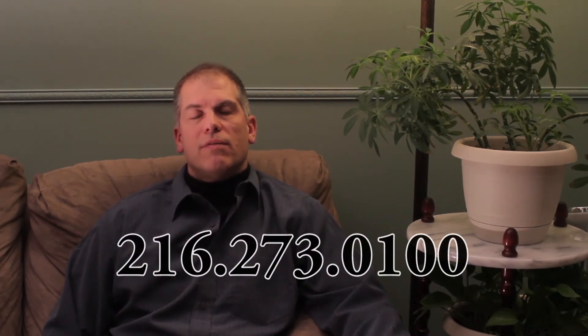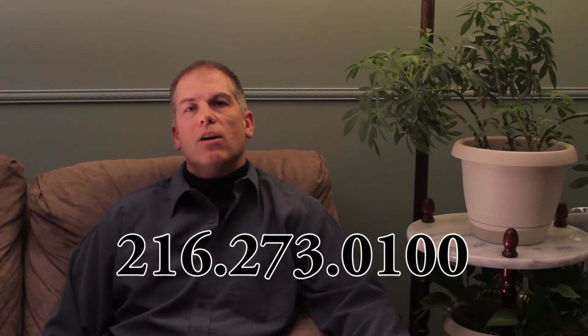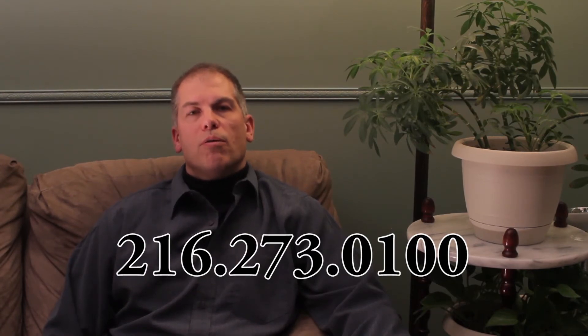The next step in the process is giving us some information to help determine what home will meet your needs. If you'd call 216-273-0100, our live receptionist will get some information that will help us determine quickly what home we can help you own.